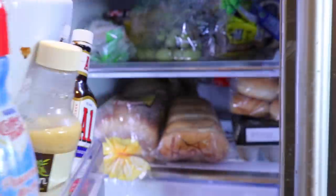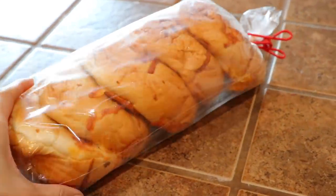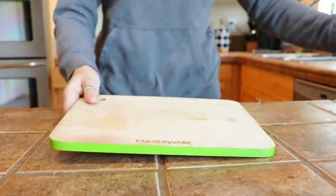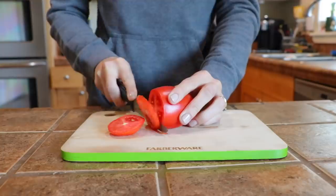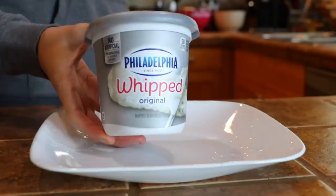I've been really into these bagels that I get in the bakery section of my grocery store — they're just cheese bagels and they're so good, but they're humongous so I usually only eat half of one in the morning. What I do is I just basically toast it, then take a tomato and do really thin slices. Normally I'm not a huge fan of tomato but for some reason I like them on bagels.